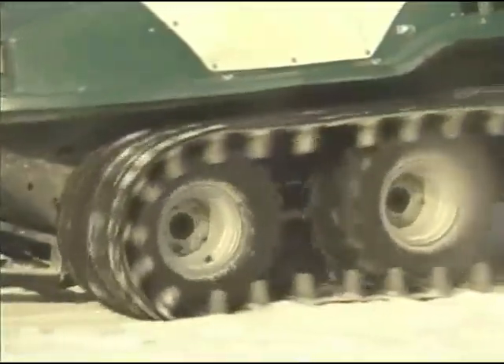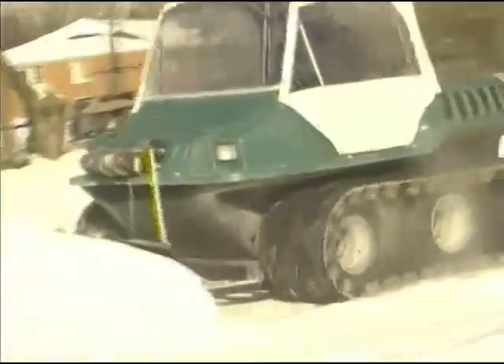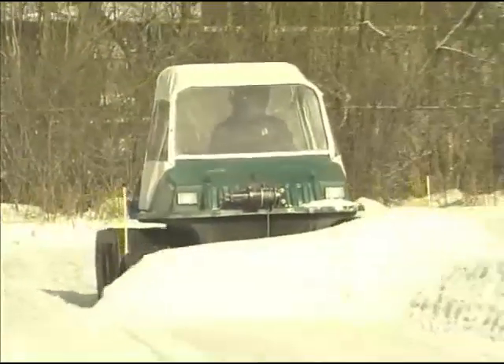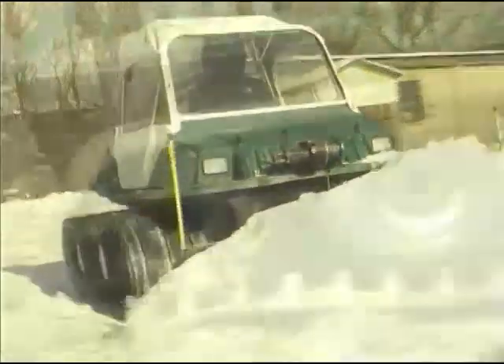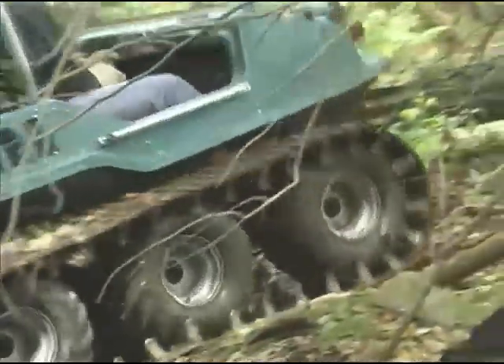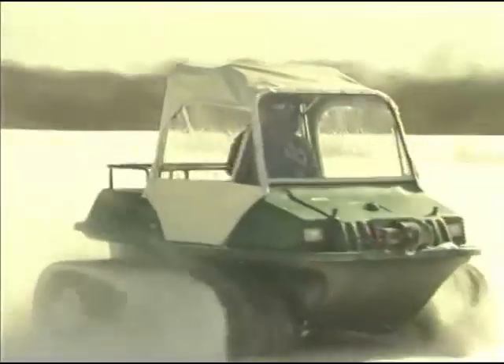With tracks, Max will take you places unreachable by any other vehicle. The ground pressure with tracks is reduced to less than one pound per square inch. In snow, it will go through the deepest powder. In mud, places where a man would be up to his waist. In winter, the Max will plow mounds of snow with or without tracks and still climb some pretty steep inclines.